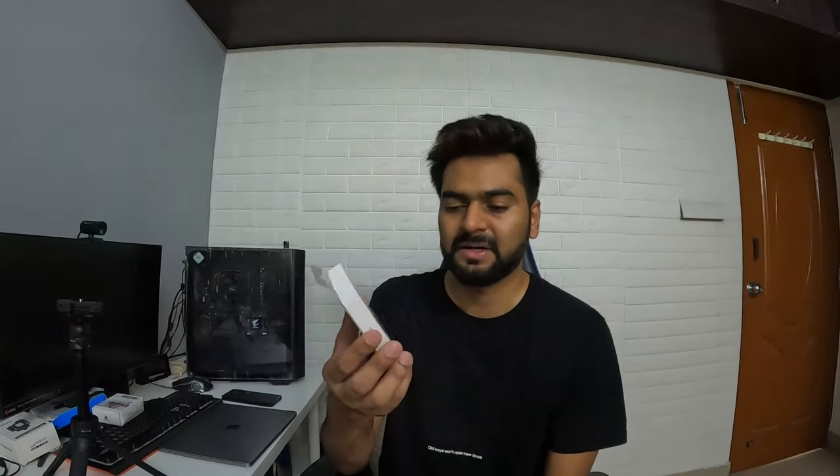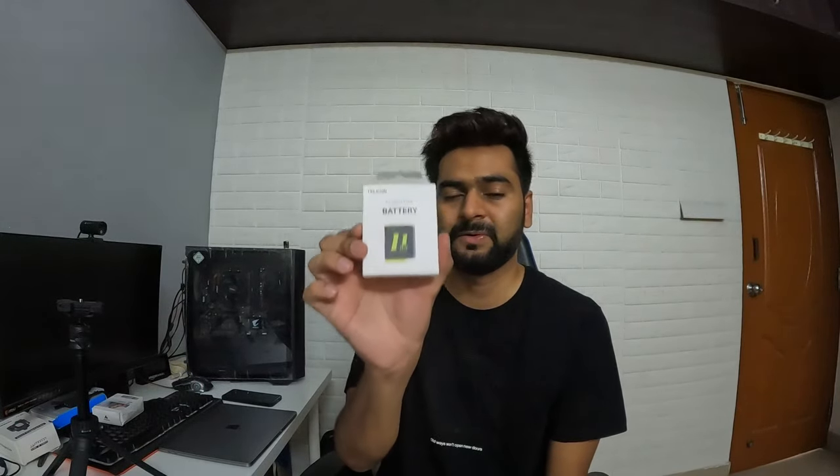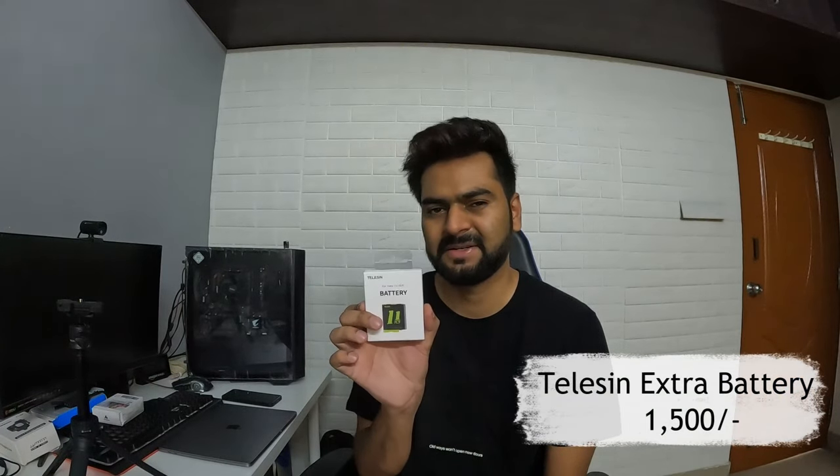The next important add-on is an extra battery. The GoPro battery only lasts about 1 hour to 1 hour 20 minutes maximum, so I recommend getting an extra battery. This battery is from Telesyn and it's pretty good. A genuine GoPro battery would cost around 4,000 to 5,000 rupees, but this one cost me around 1,000 to 1,500 rupees. It works for Hero 11, 10, and 9 — for Hero 5, 6, and 7 there's a different battery. I recommend it for the price.